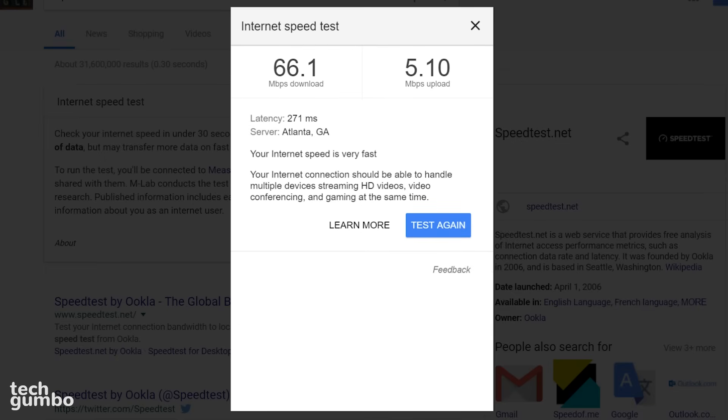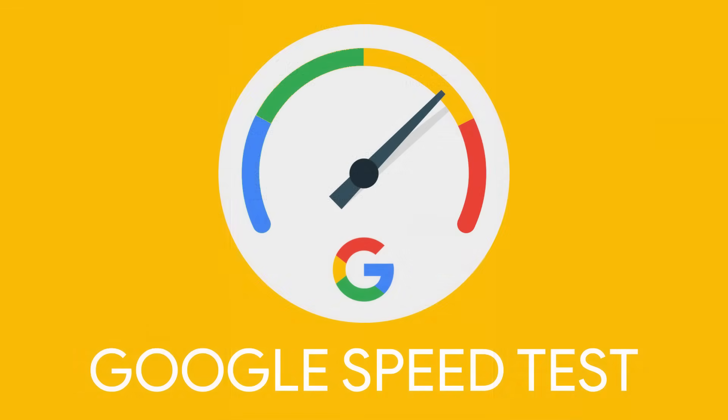When it's completed, you'll see your download and upload speeds. My upload speed is terrible — that's probably why it usually takes 15 to 20 minutes just to upload a video to YouTube. You'll also see the latency, which measures how quickly you get a response from the server, the server location, and below that, information on how well your internet connection can handle various tasks, including streaming HD videos. You also have the option to run the test again if you want to.